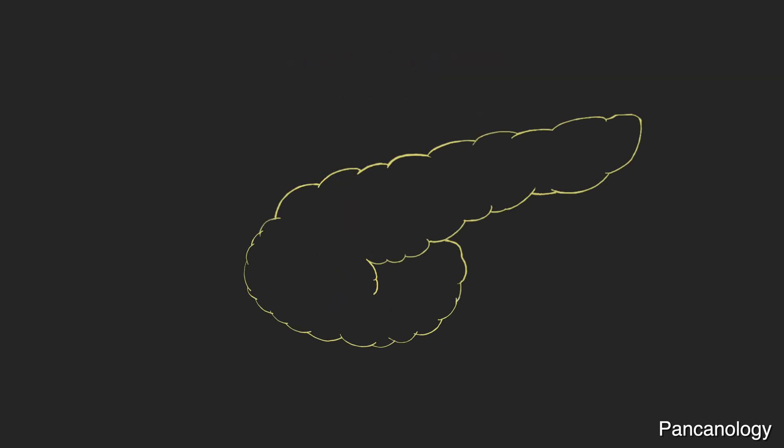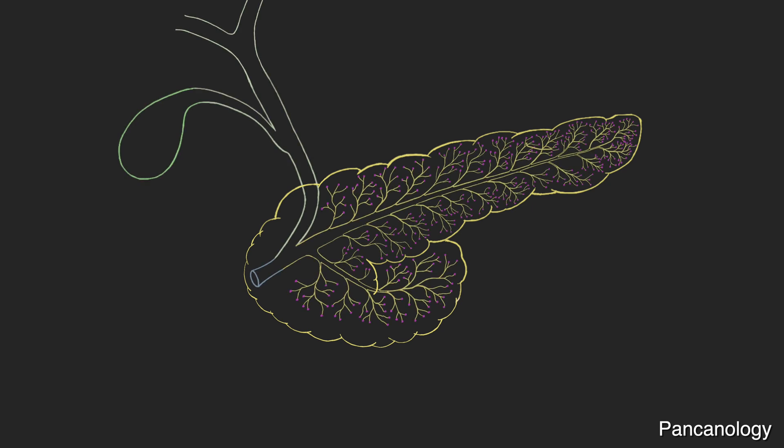Behold the lowly pancreas. One of the two main functions of the pancreas is the production of enzymes, supported by many ducts seen here inside the pancreas. Nearby are several closely related organs, such as the gallbladder and bile duct, which store and bring bile from the liver.